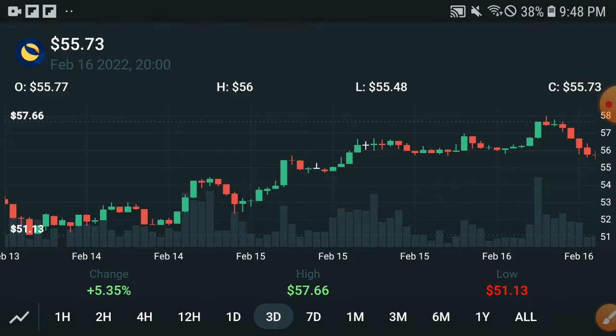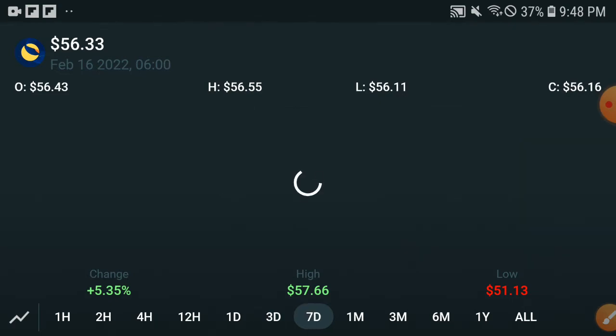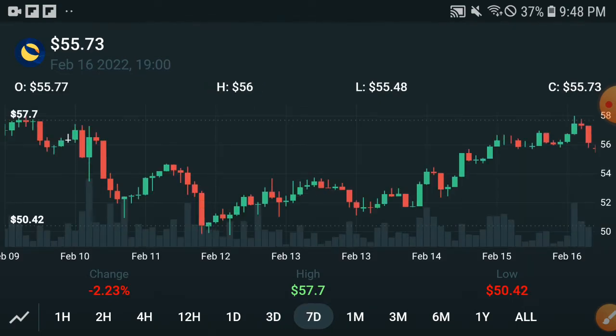Just keep watching this video and I'm sure you will be safe from loss and get a very huge profit. The crypto market condition is not good right now, so I am very shocked to see Terra Luna — how is it possible that Terra Luna is starting to go upward? But this is the reality.